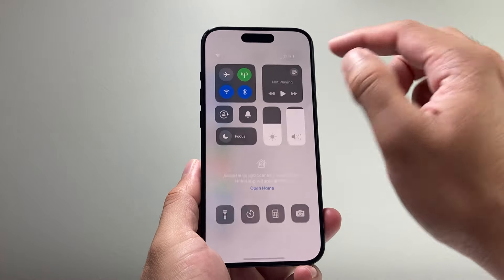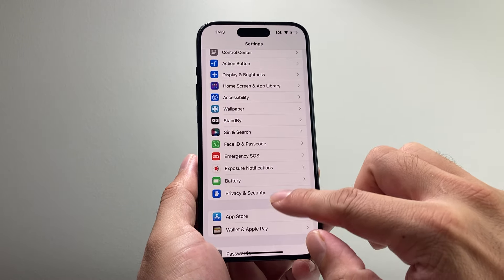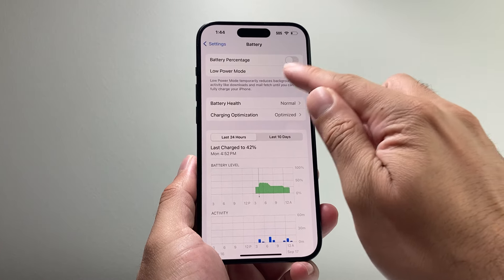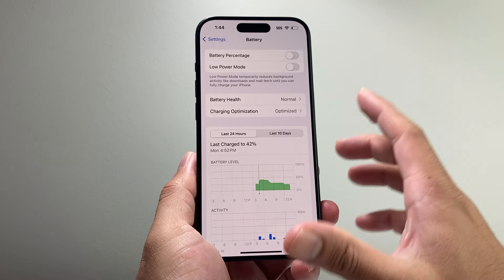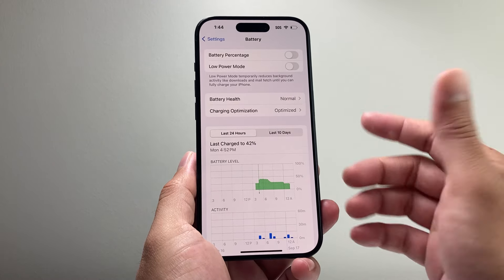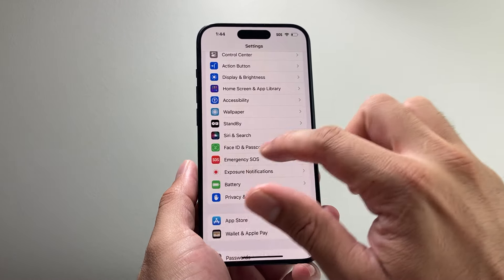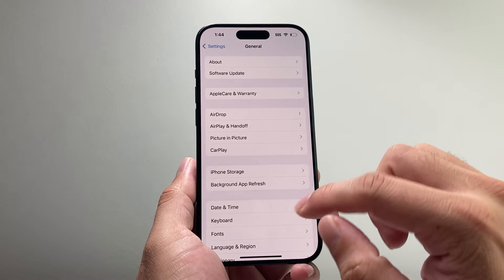Moving on, make sure your phone battery is at least 50% or more. If it's not, keep it connected to a charger. Also go into Settings, then Battery, and check if Low Power Mode is turned on — simply turn that setting off, as it can prevent your phone from downloading and installing new updates.